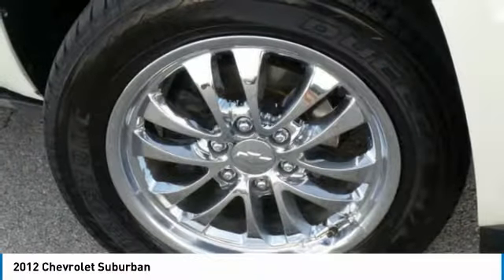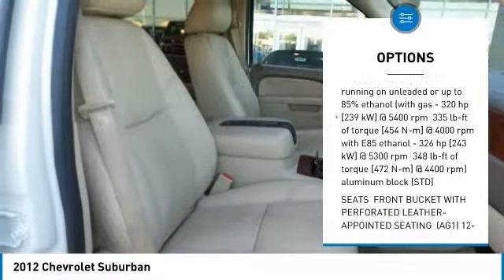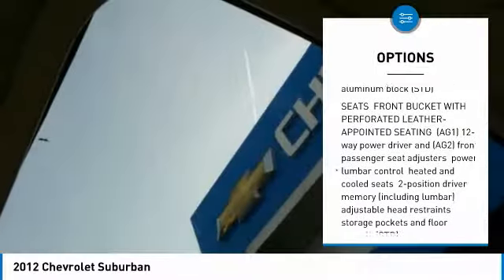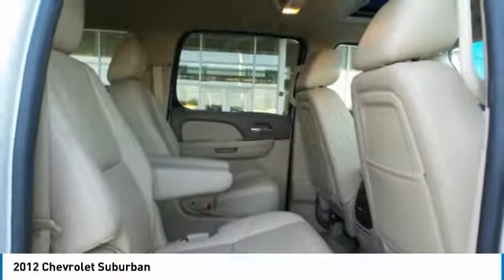Here are some of this vehicle's great options: power liftgate, anti-lock braking system, DVD system, tow hitch, power steering, four-wheel drive, four-wheel disc brakes, aluminum wheels, and AM-FM stereo radio.